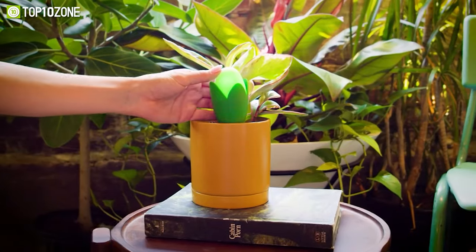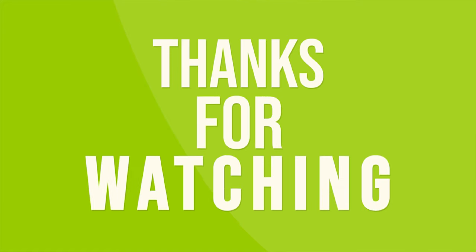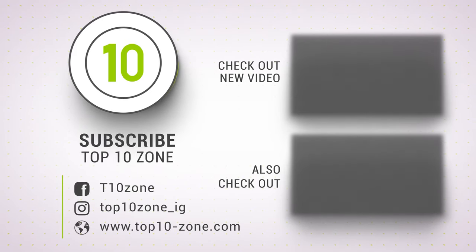So that was our list of the top 10 cool and unique gadgets on Kickstarter. Thanks for watching our video. Like, comment, and share with your friends if you found this video helpful. Subscribe to our channel if you want more videos like this on your feed.